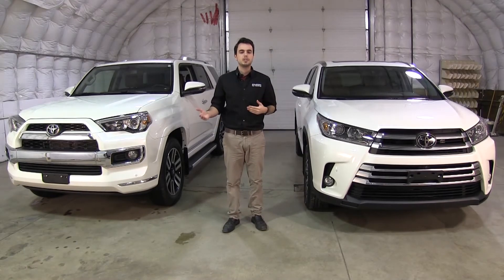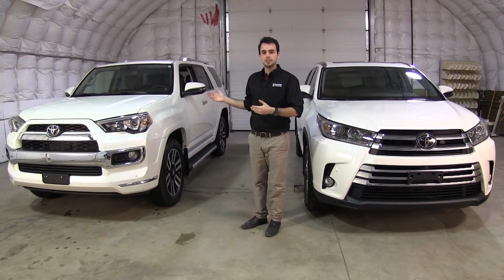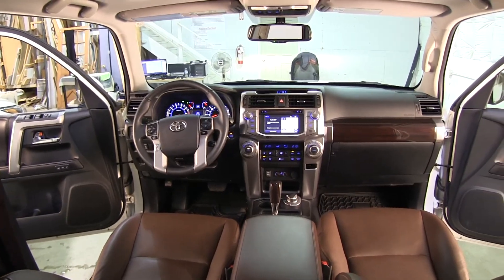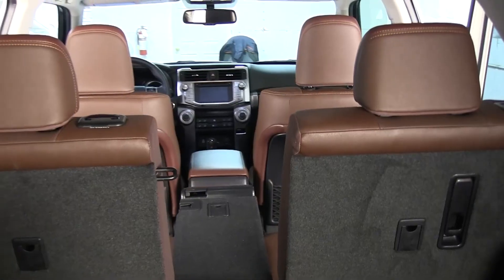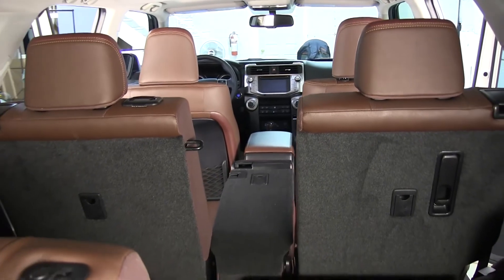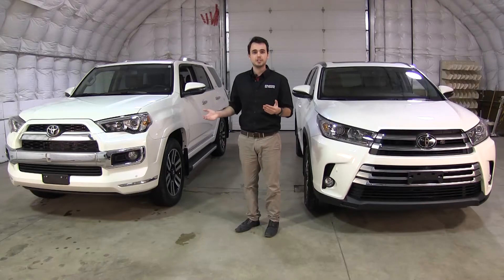And finally, the biggest difference between the two are the way the chassis are designed. The 4Runner is a frame-on chassis build, which means it's going to handle a little bit more like a truck and it's going to have a much more solid and rigid suspension and a firmer ride. So this is a car that's going to be made for more outdoorsy type of people or someone who's a little bit more adventurous.